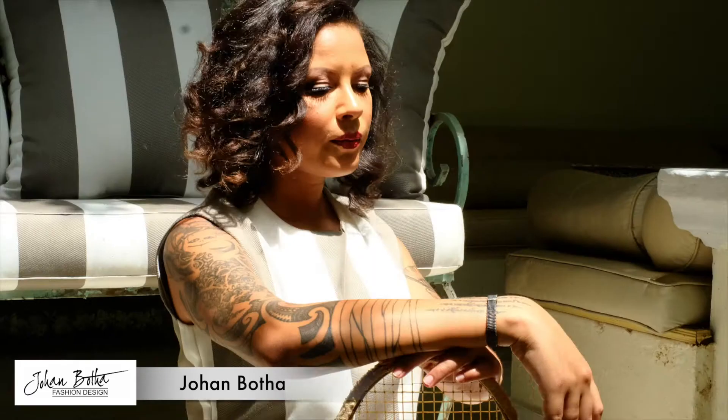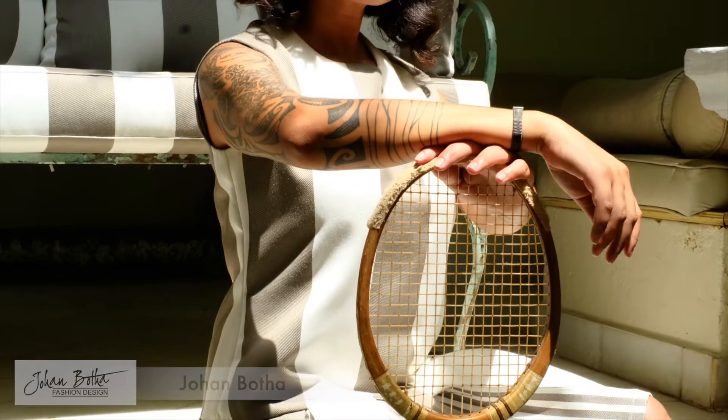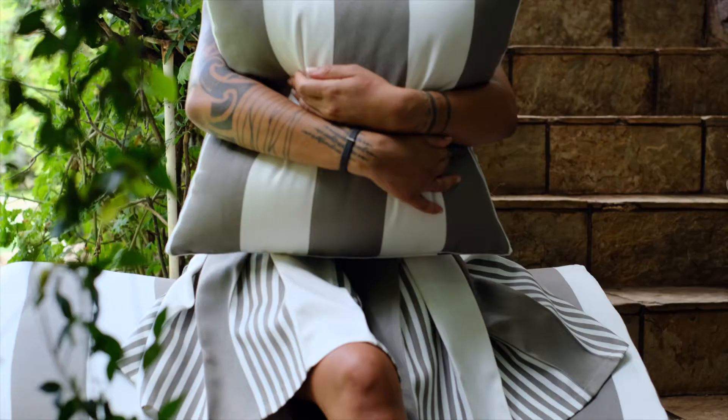Today's photo shoot is a patio fabric in a broad stripe and we're going to be shooting outdoors because it is an outdoor fabric. Johan has matched the pattern all the way down the dress, which is a lot more difficult than it looks because it looks so simple, but it's not.